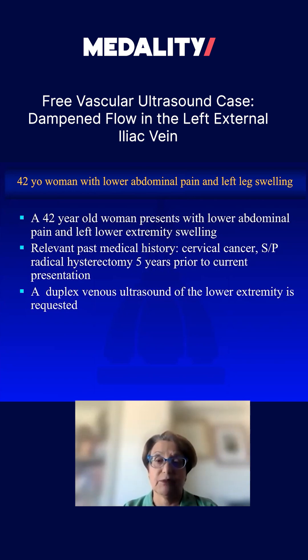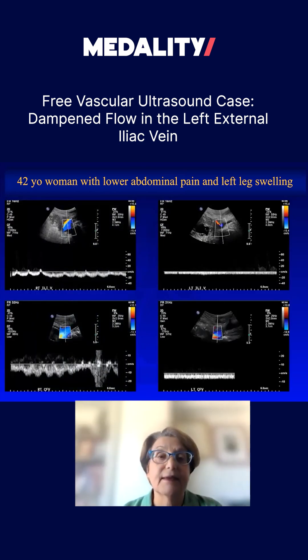They requested a duplex venous ultrasound of the lower extremity. In this particular case, all the vessels were patent.